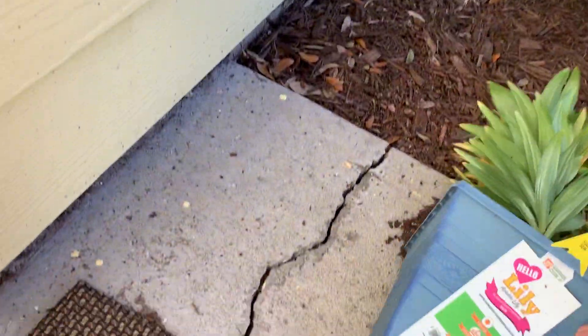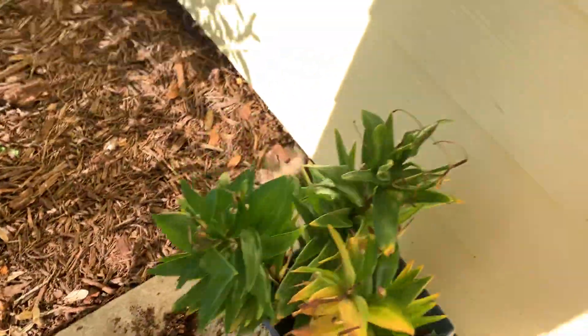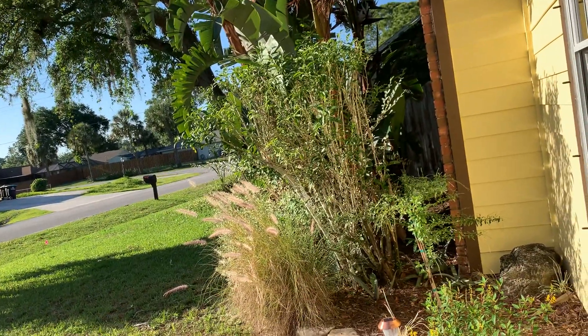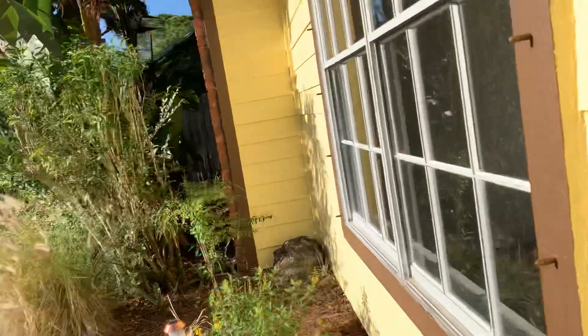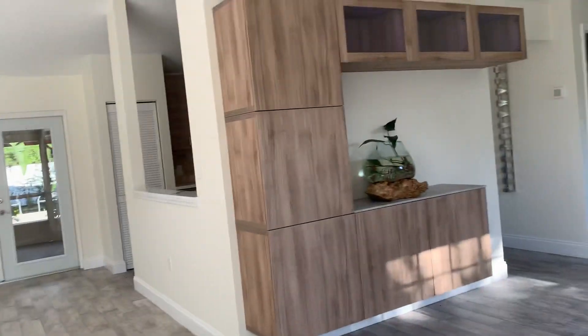There was a storm last night. I need to clean some things up. And this is it.